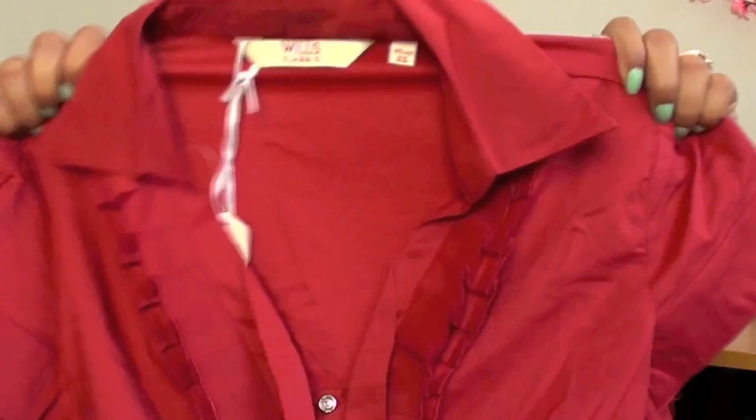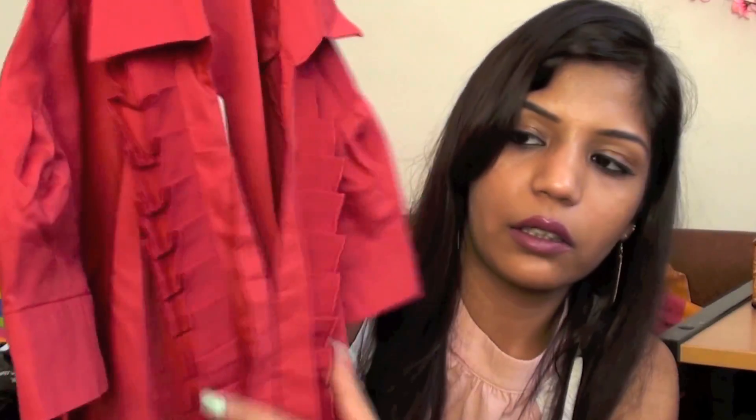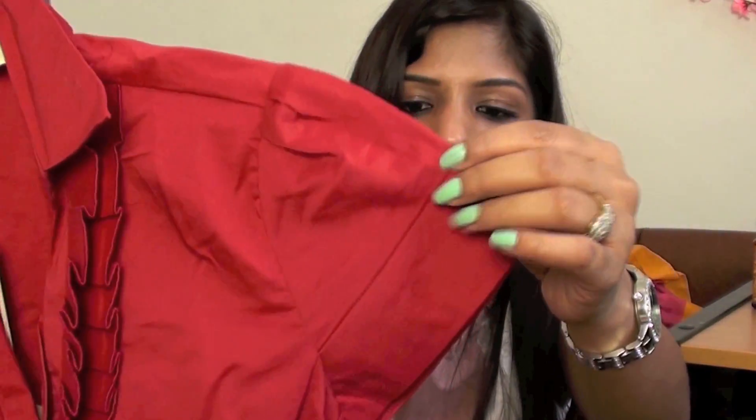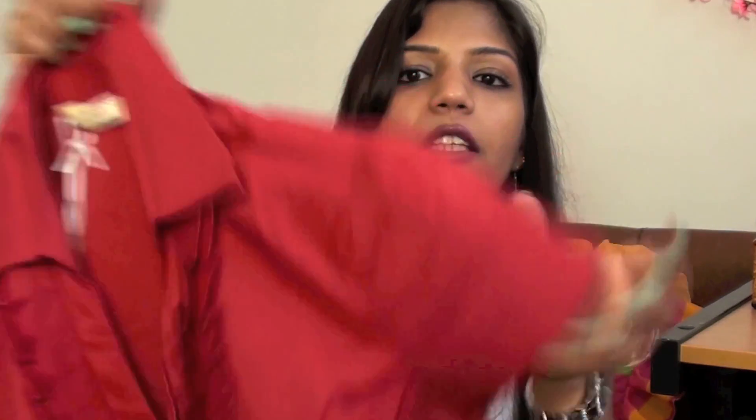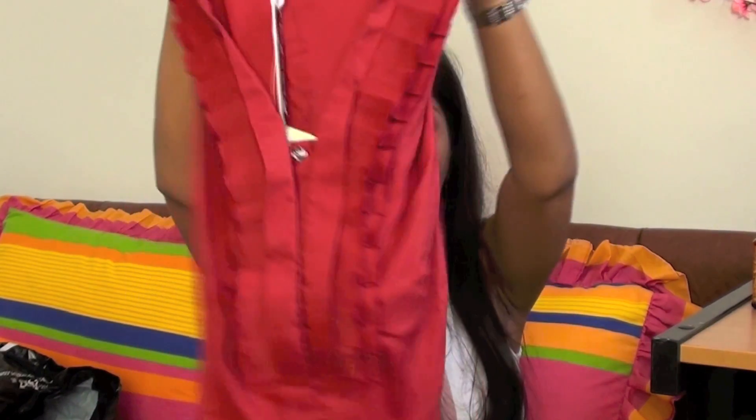This is a very nice stretchable red shirt with a collar, frills in the front, and puffy sleeves. It's a proper shirt with some frills and looks very nice with formal skirts.